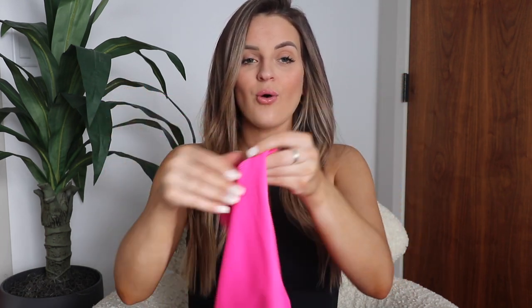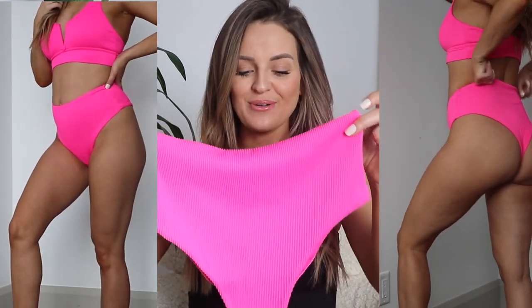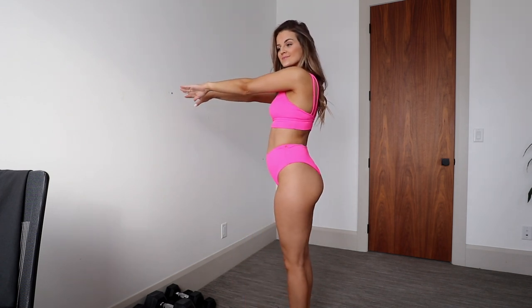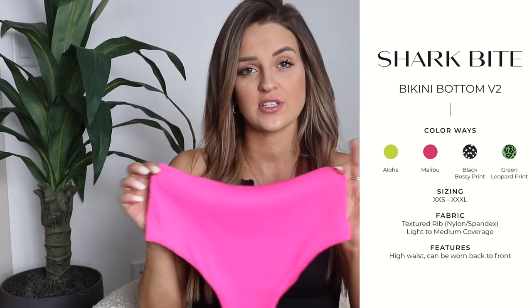The Shark Bite bottoms are reversible — the coin is on the side so you can wear them either way. You can wear the little V-cut in the front or the straight across seam in the front. Coverage on the booty is pretty similar either way. I'd say it's low to mid coverage — definitely cheeky. The majority of bathing suits in the Buffbunny swim line are cheeky. With this ribbed material I found it to be a lot more stretchy compared to the regular Shark Bite, so if you prefer a fabric with more compression you might prefer the regular Shark Bite over the Version 2.